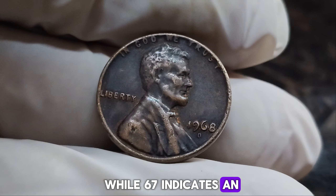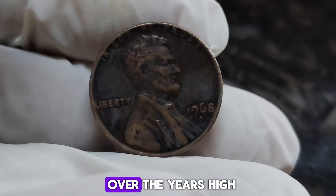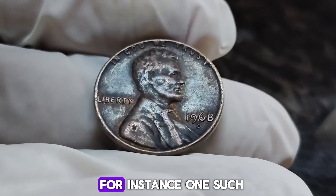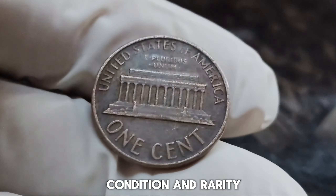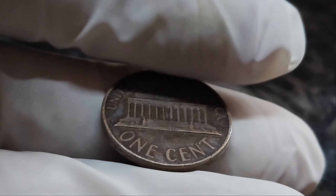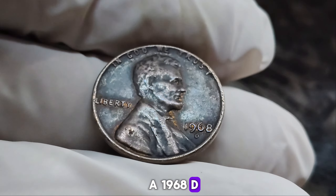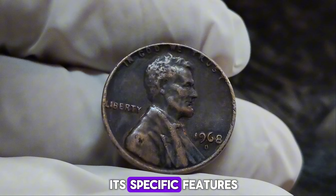Red denotes the coin's original copper luster, which has been preserved without turning brown over the years. High-grade 1968 D pennies have made headlines at auctions — one such penny sold for $1.7 million due to its exceptional condition and rarity. As of now, the current market value of a 1968 D Lincoln penny in top condition remains around $1.7 million. However, prices can fluctuate based on market demand, the coin's provenance, and its specific features.